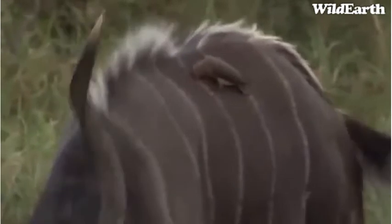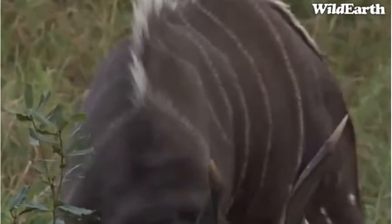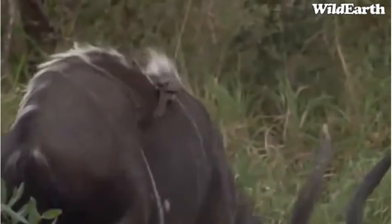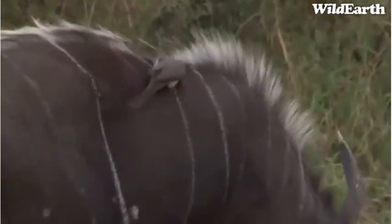And the oxpecker there too. Just like the magpie shrikes, the oxpeckers are also communal breeders. I also saw something moving there — I think it might have been a bird flying in. I think it was a hornbill.